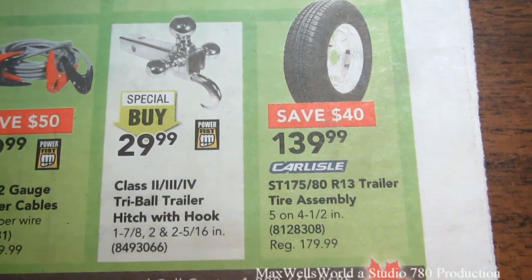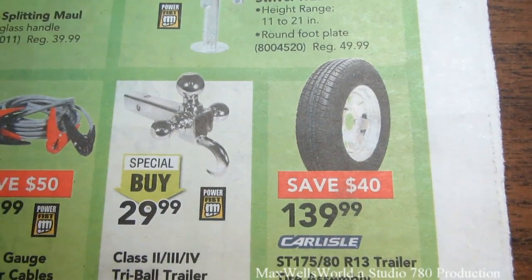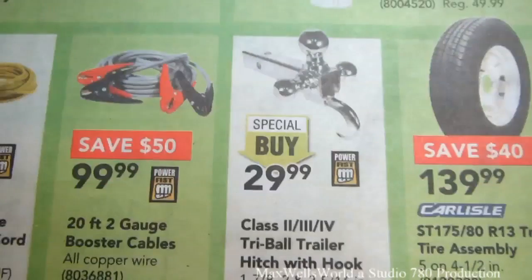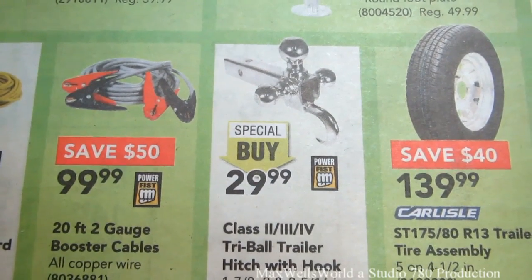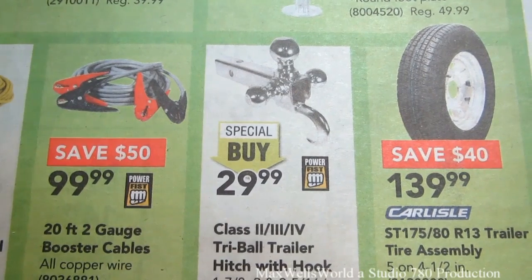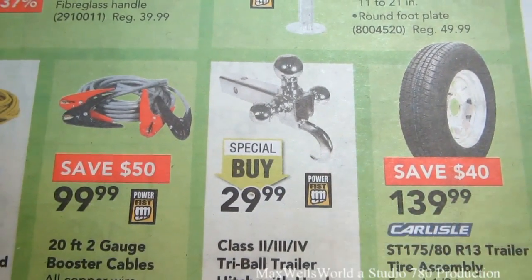Next to it there's a Class 2, 3 and 4 tri-ball trailer hitch with hook — basically an inch and seven eighths, a two inch, a two and five sixteenths, and a tow hook.